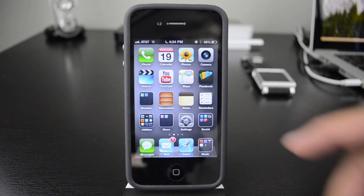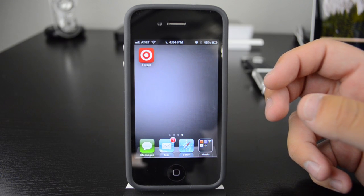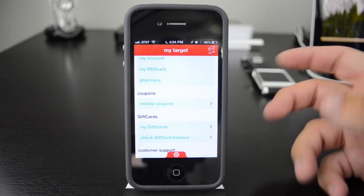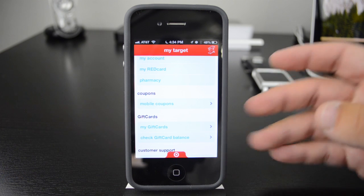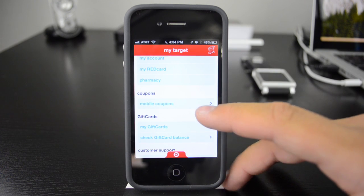I'm going to be using the Target app because that is the easiest one to use. You can go ahead and download this and basically you're going to be able to use the coupons that Target offers in your area in Passbook. Now this is going to differ from app to app — this one's just easy because it's free and you don't have to actually buy anything. You want to find where the option would be to use something in Passbook; in this case it's for mobile coupons.